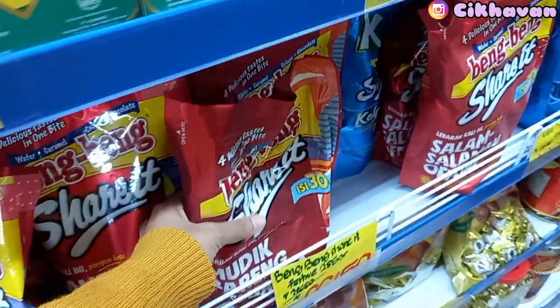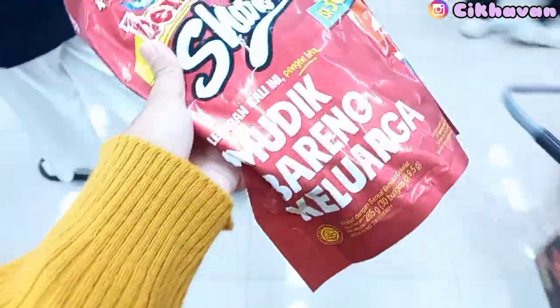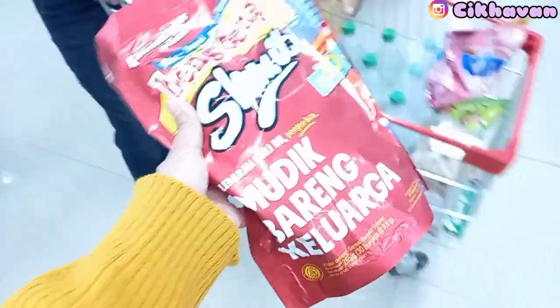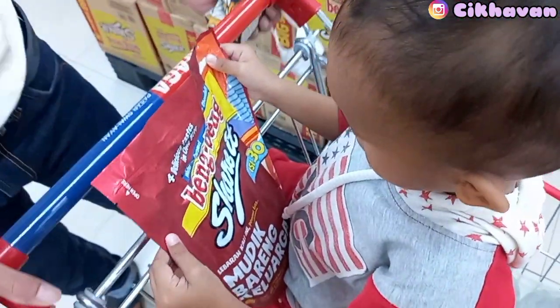Lanjut lagi, Hanif minta beng-beng dan aku lihat ada beng-beng set-nya juga. Jadi aku ambilin satu. Mau cari yang kecil ternyata gak ada, ini adanya yang besar. Harganya 26 ribu, lagi promo.